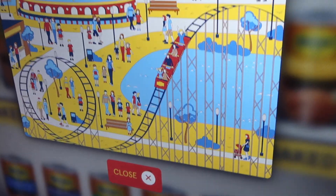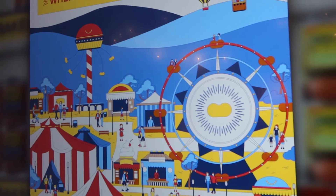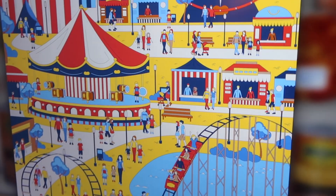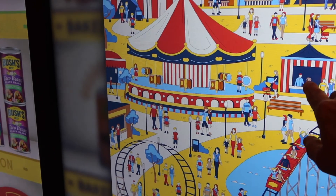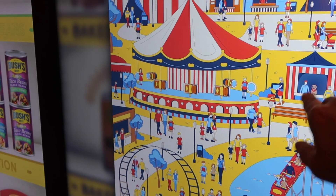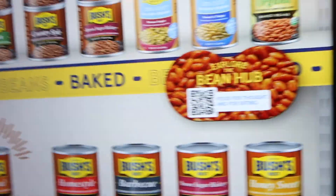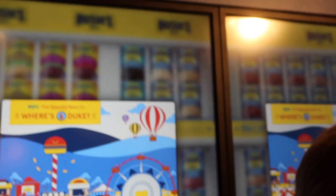Alright, we gotta find Duke in this puzzle. It's like Where's Duke? I don't see Duke... there's Duke right there! I guess it doesn't do anything - we just found him. So we found Duke. These are all the different kinds of beans and peas and stuff.